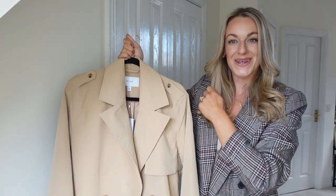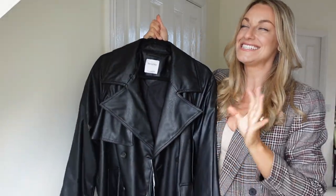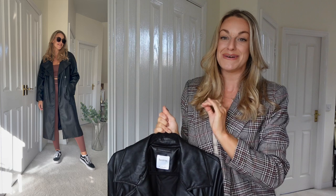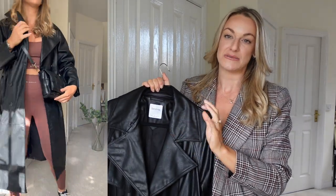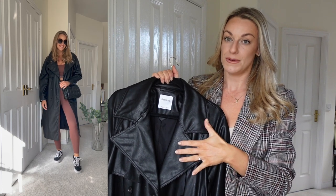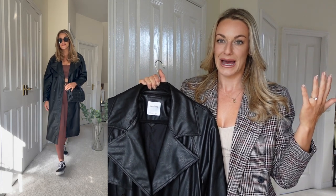Moving on to something a little different — this one gives me Matrix vibes. A black leather trench, styled well, is such a winner. I'll try my best to style it really well in the cutaway. I think keeping it all black could make it look too matrixy, so we're aiming to mix it up — something like a plain t-shirt, jeans, and converse or vans. It could also be great for elevating gym or sportswear. I also think a trench looks great paired with a hat or cap.